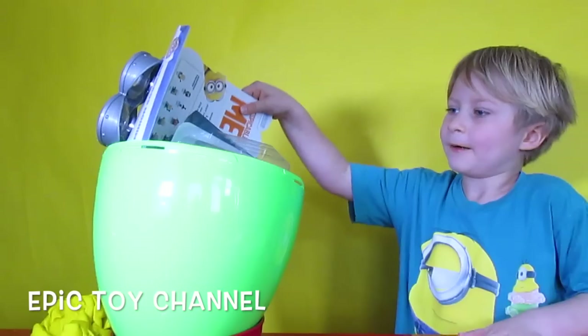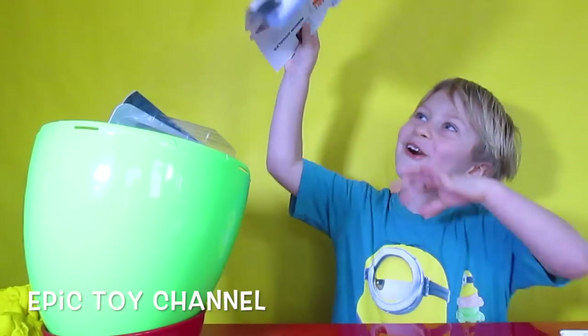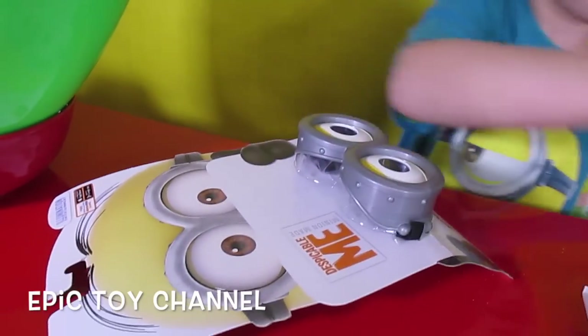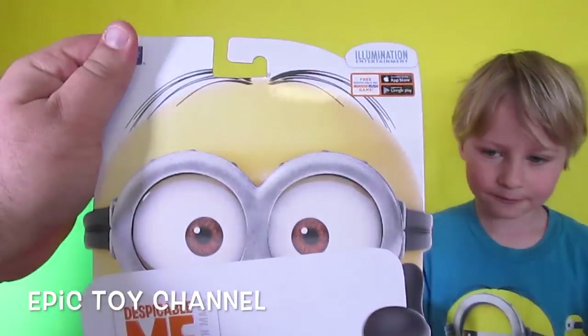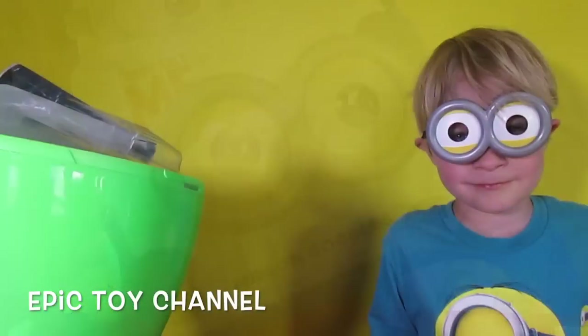Let's see what else is in there. I bet there's nothing. Probably nothing. Whoa! I'm feeling rad! Goggles! Minion goggles? We have minion goggles — oh, these look so cool! You wanna try them on, bud? Mm-hmm. Alright, let's do this.